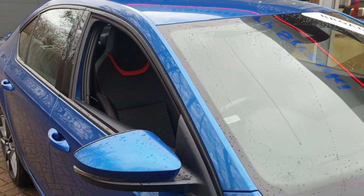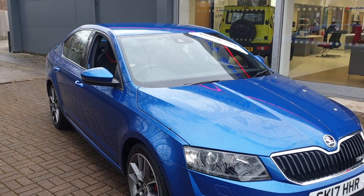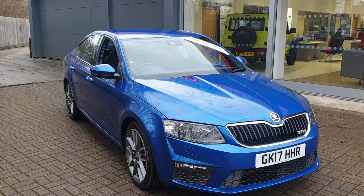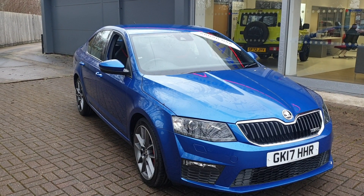If you would like to book a test drive in this vehicle, or any other vehicle we have here at Broad Oak Approved Used Cars, please contact us on 01227 931 888 and one of our sales staff will be looking forward to helping you.